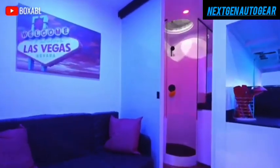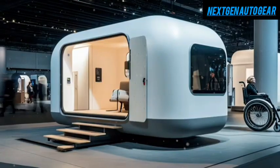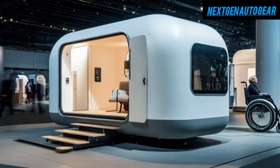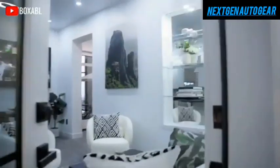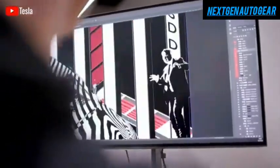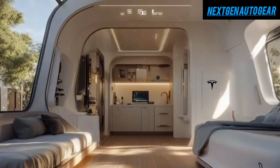Tesla has once again stunned the world with an innovation that seems almost too good to be true. Elon Musk recently unveiled the Tesla Tiny House 2025, a fully autonomous, self-sustaining smart home that carries a mind-blowing price tag of just $757. That's right — this complete home solution costs even less than a high-end Mac Pro.